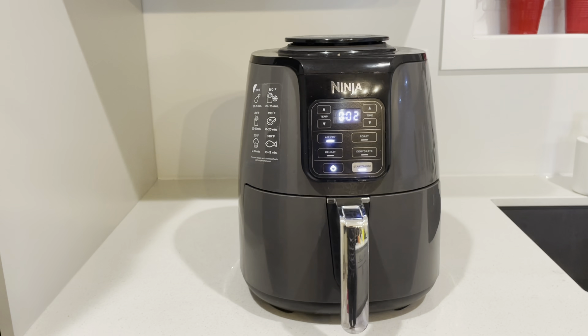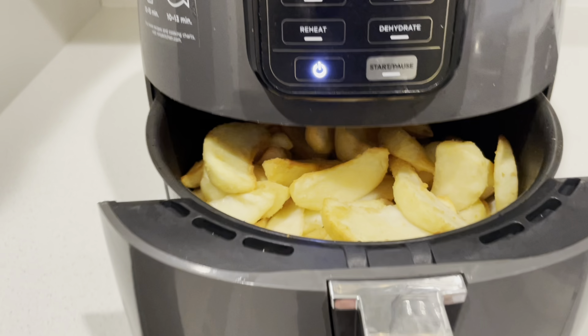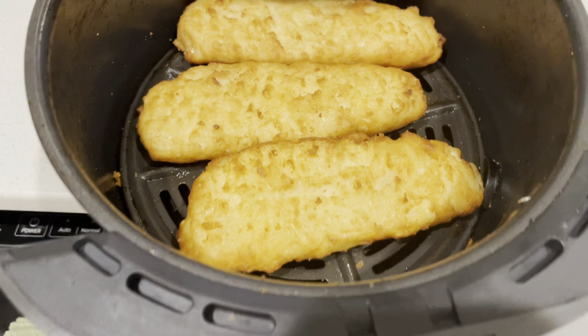It also came with tartar sauce and one lemon. Of course I used my magical air fryer to cook these items — it took about 12 to 14 minutes for the wedges, and for the fish it took about 15 to 16 minutes.